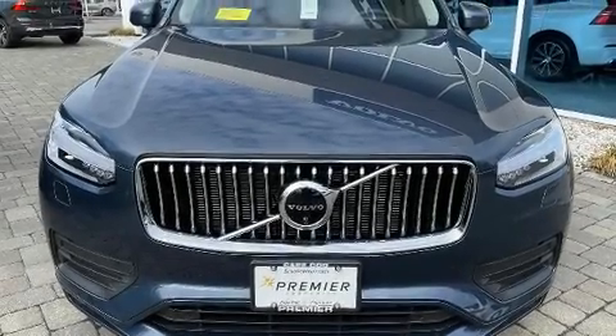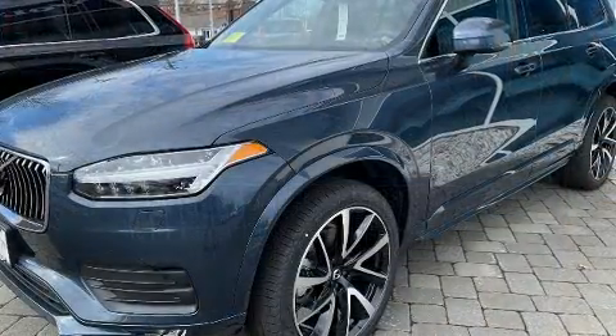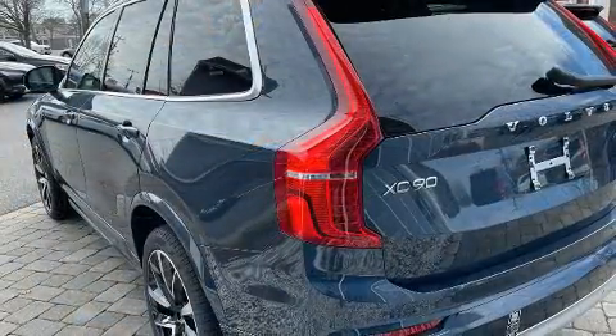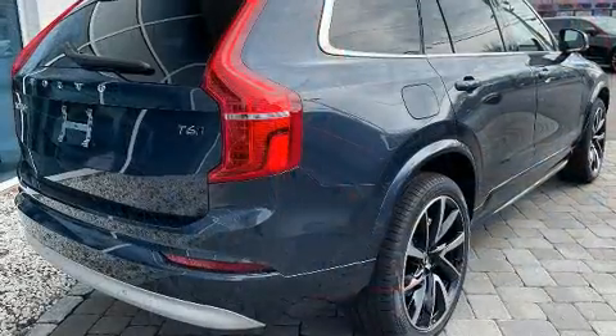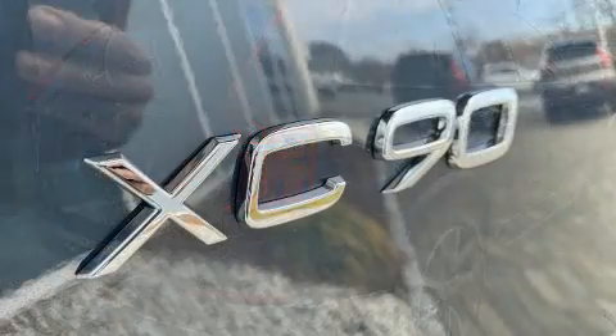Treat yourself to a test drive in the 2022 Volvo XC90. Smooth gear shifts are achieved thanks to the 2-liter 4-cylinder engine, and for added security, Dynamic Stability Control supplements the drivetrain. Turbocharger technology provides forced air induction, enhancing performance while preserving fuel economy.